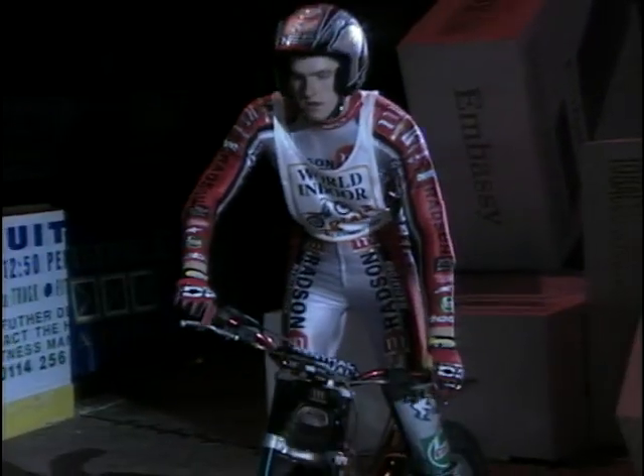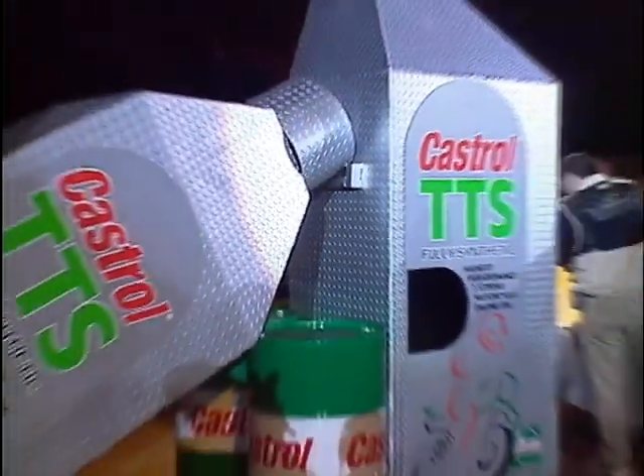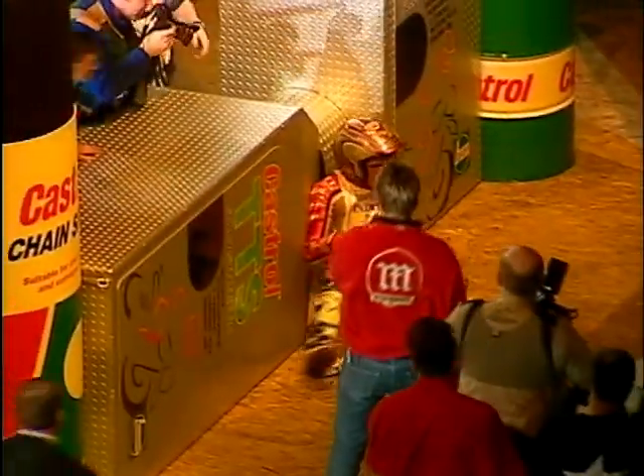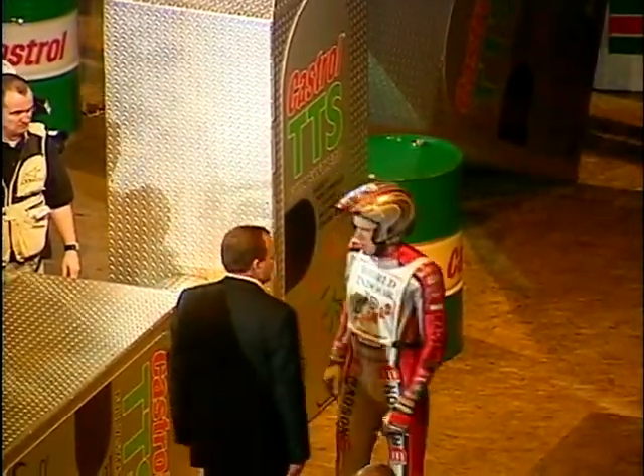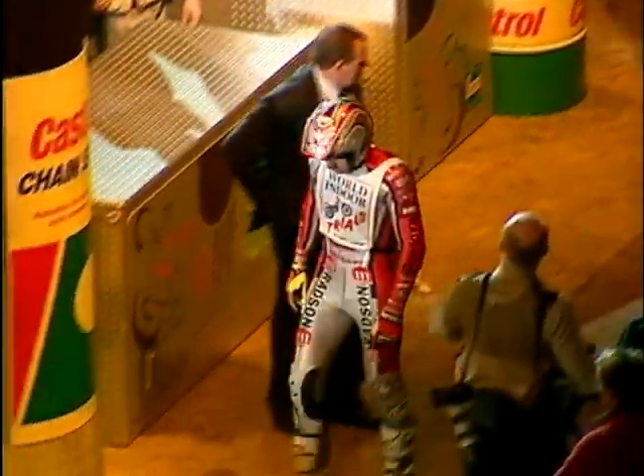But even though he's world champion, not everything goes quite according to plan. Here he is on section four — and he's well off the side there, completely off the machine. That could have been a nasty fall; he'll score five points, which he really didn't need. He appears to be okay.